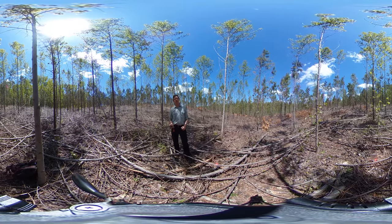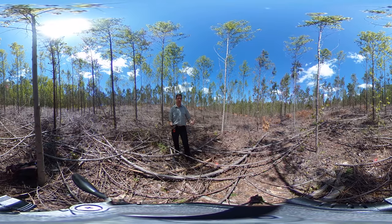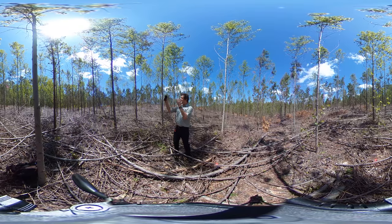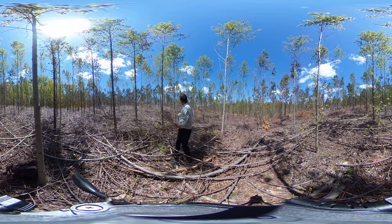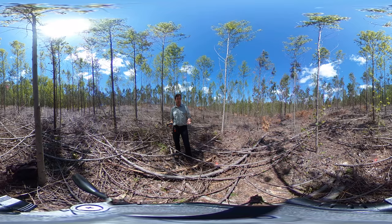On this virtual tour stop I'm again showcasing a pre-commercial thinning operation, but instead of showing you the loblolly shortleaf portion of the stand which you've seen in a previous video, I want you to look over here — and keep in mind it's a 360 video so pan around and see what you want. Up the hill as well as behind me, this is a hardwood dominated section of the same stand.